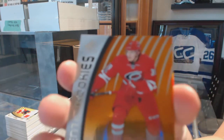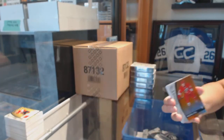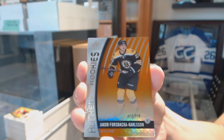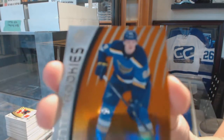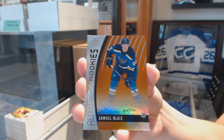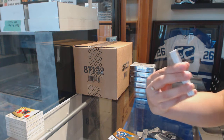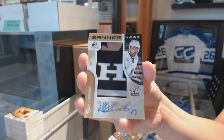We've got a rookie orange numbered to 113 for the Carolina Hurricanes, Valentin Zykov. Orange rookie numbered to 115 for the Boston Bruins, Jakob Forsberg-Carlsson. Orange rookie numbered to 114 for the St. Louis Blues, Samuel Blais. We've got a banner year auto numbered to 25 for the Philadelphia Flyers, Wayne Simmonds — and Flyers mojo!